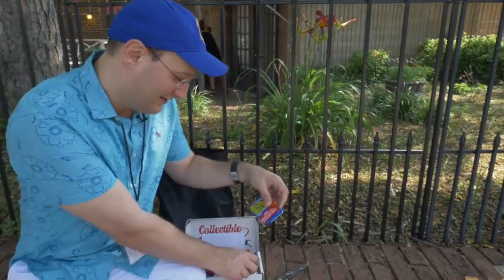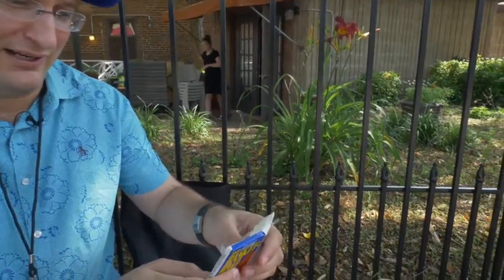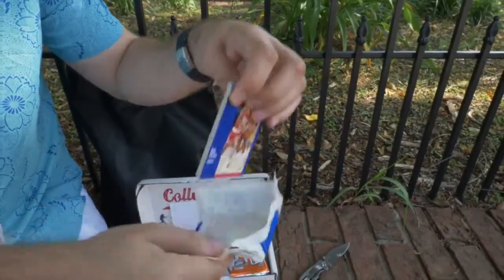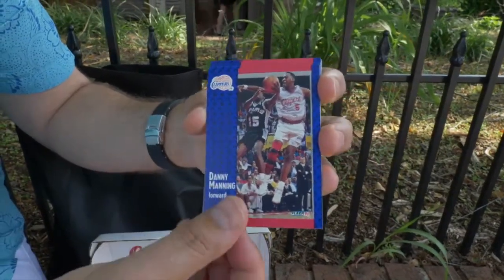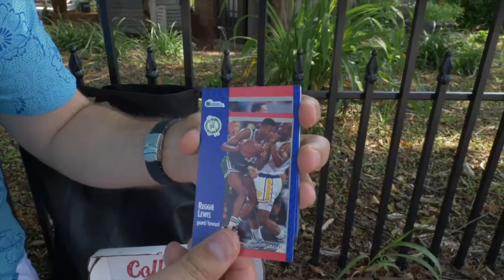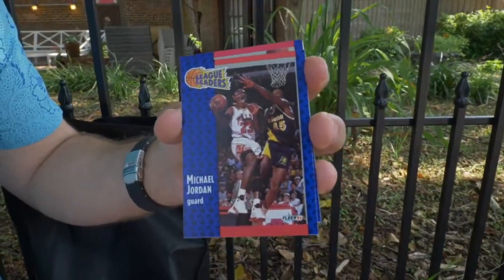Let's go to the vintage. 1991 — we got a pack of 1991 Fleer. Michael Jordan still played the game then. I actually happen to have this set; this is back when I was collecting, so I may be familiar with a bunch of these guys. It's a large pack. 1991 All-Star Game — pretty vintage. Danny Manning. Reggie Lewis. Rolando Blackman. We got a Jordan Lead Leaders card — not the regular issue, but Michael Jordan Lead Leaders.